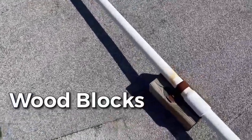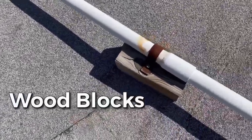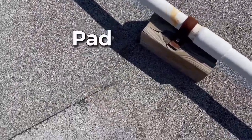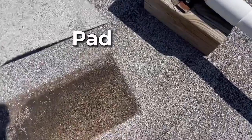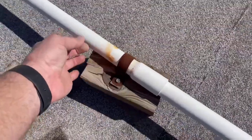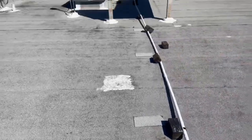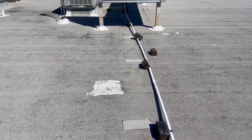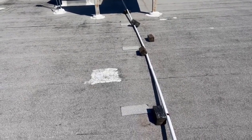One of the common problems we see are these wood blocks. They're cheap, so that's why they get used a lot. The roofer has made a pad for them to sit on, but as you'll notice, this thing is flopping around. The wood wasn't secured to the pad, so when wind blows up here or we get bad weather, next thing you know...